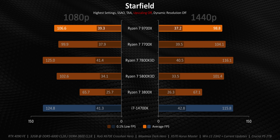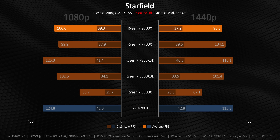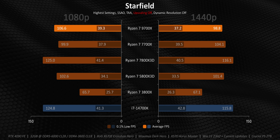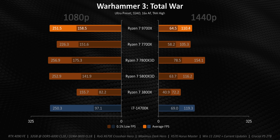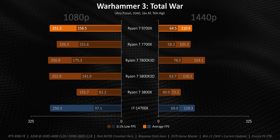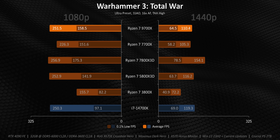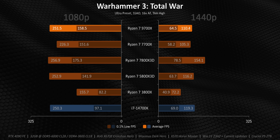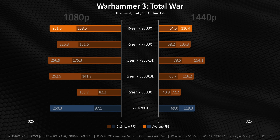I also need to mention the 14700K — at its current price of around $400, it might look tempting, but don't fall for it. It runs hot, it's power hungry, and most importantly it's tied to a dead-end platform seeing an epic number of stability problems, some of which we probably don't even know about yet.